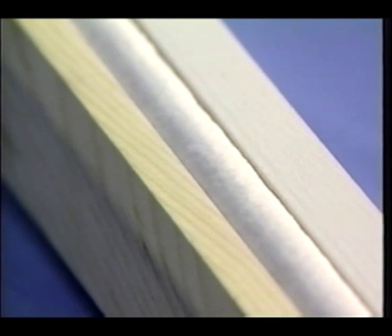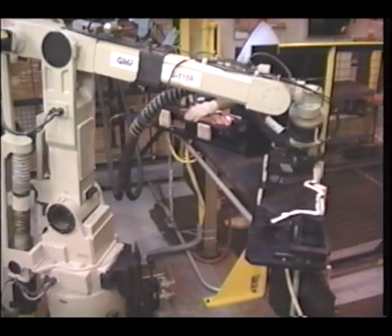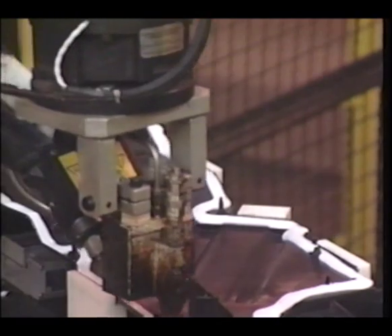Let Nordson show you how to improve your bonding, sealing, and gasketing while saving you money. OptiBond foaming solutions include small add-on systems that are compatible with many Nordson melters, freestanding units, and even systems capable of supporting multiple output streams.